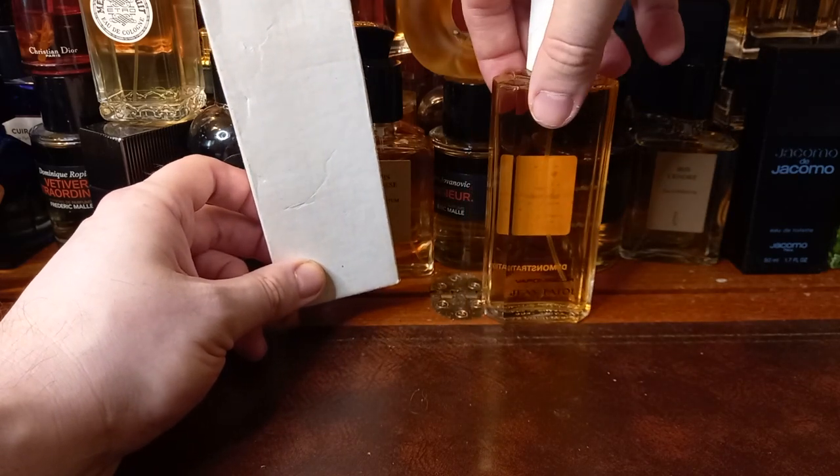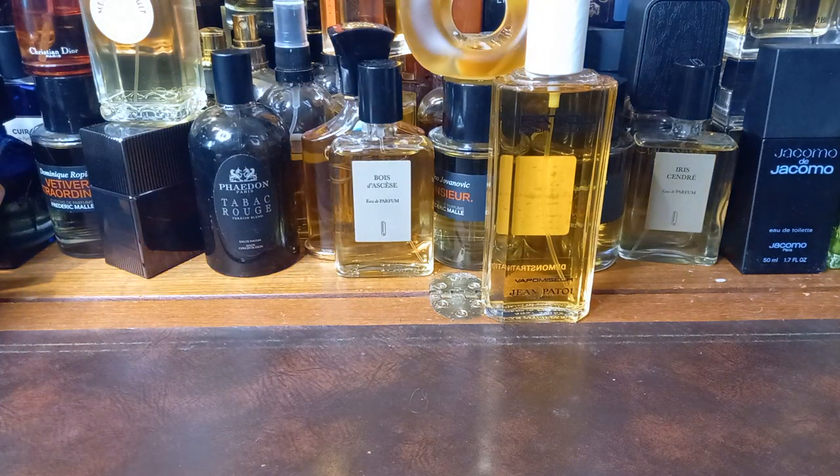This is Patou Pour Homme by Jean Patou. An absolute unicorn — one of the most expensive and famous fragrances in men's perfume, especially if you are a collector of vintage and other rare beasts. I am very, very excited and proud to own this fragrance. This is not easy to get, and this was roughly half the price of what full bottles of this size go for online.